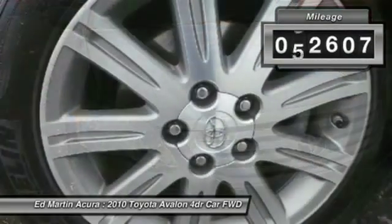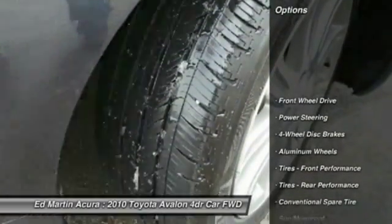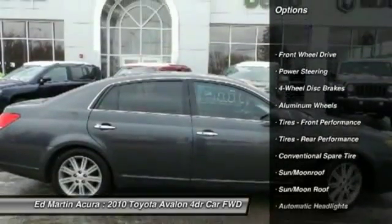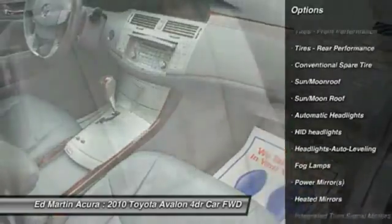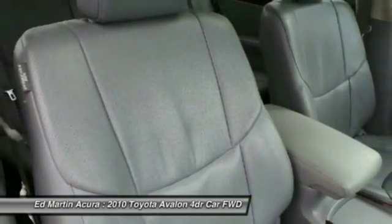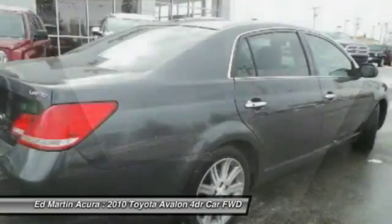This vehicle has less than 75,000 miles. Here are some of this vehicle's great options: steering wheel audio controls, CD changer, power steering, adjustable steering wheel, keyless entry, aluminum wheels, keyless start, cruise control, four-wheel disc brakes, and FWD.